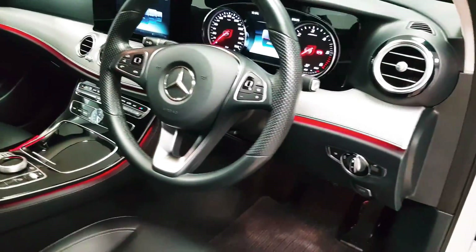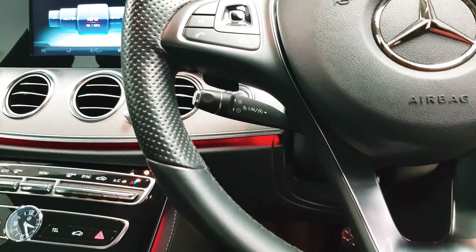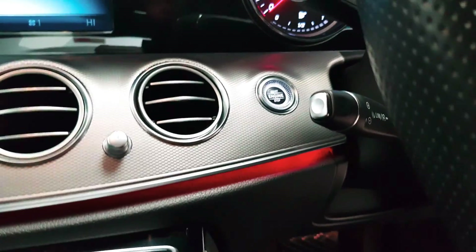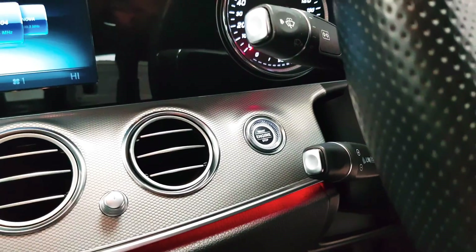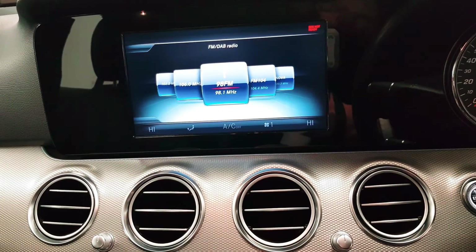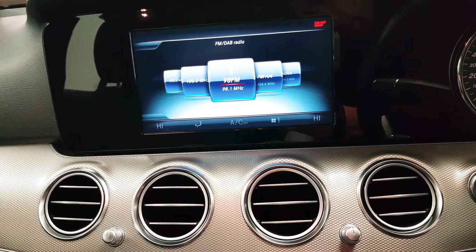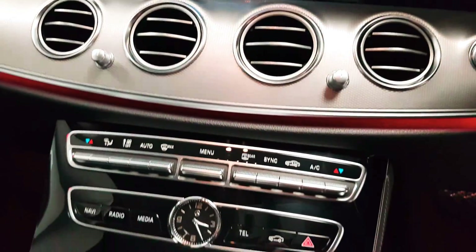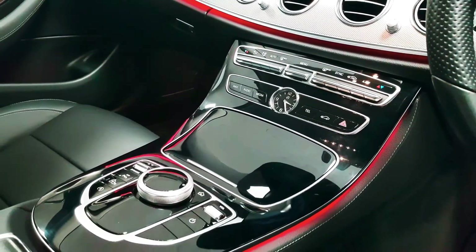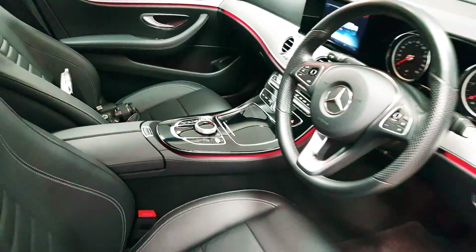On the steering wheel you can answer and reject phone calls as well as control your media. Behind the steering wheel there you have your cruise control, and behind that again is the button for your keyless start. Your radio, reversing camera, satellite navigation, and media will all be controlled through there. Climate control means you can have the left and right hand side of the cabin at two different temperatures, and there are various controls and cubby holes dotted around the rest of the cabin.